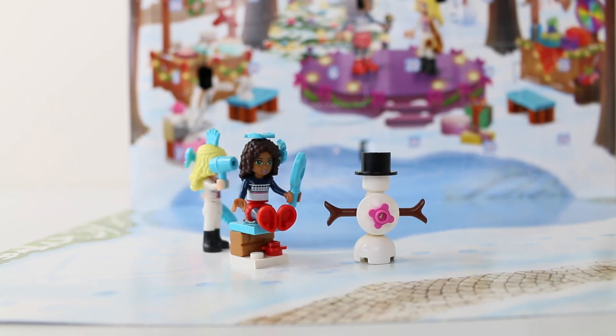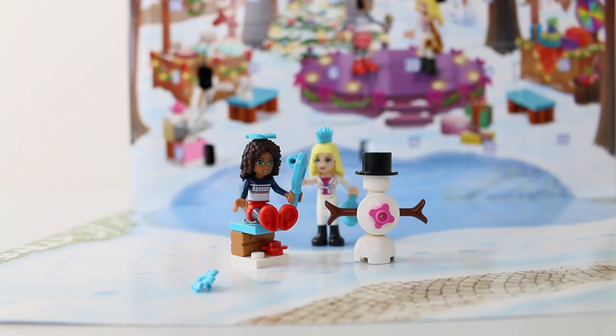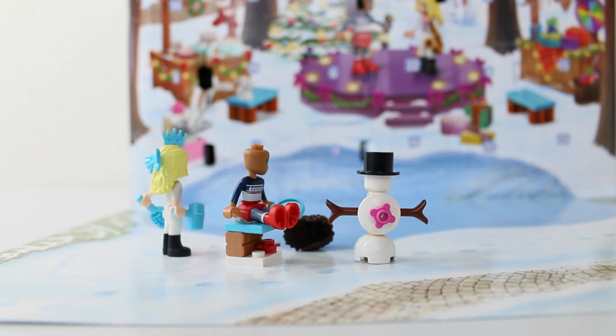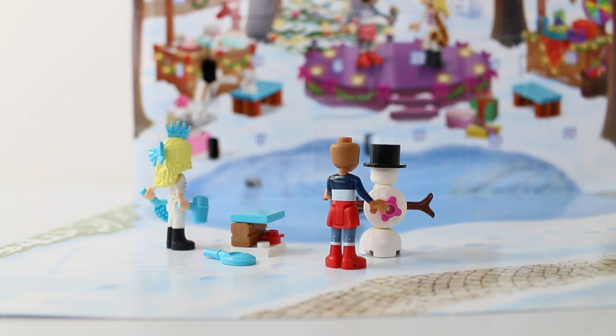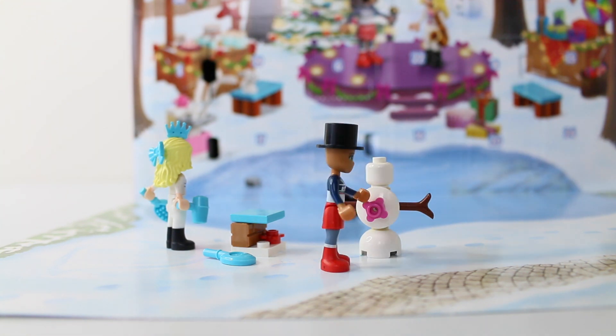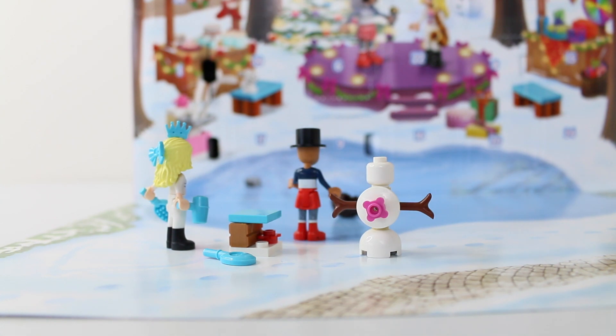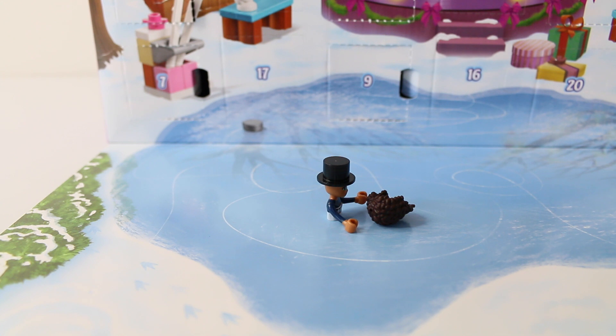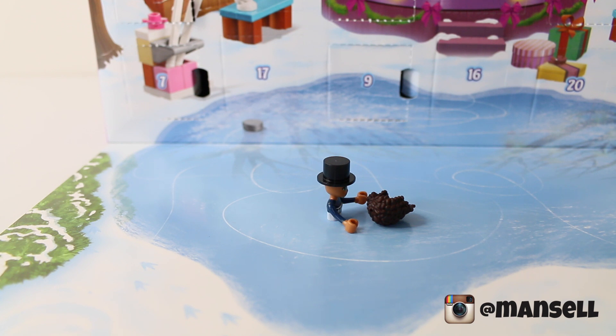Counting them out: 1, 2, 3, and 4. And that comes to the end of our opening for day 10. Join me again tomorrow and we'll see what's behind window number 11.